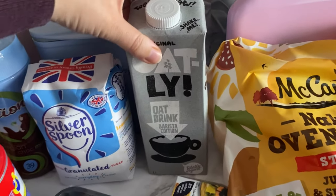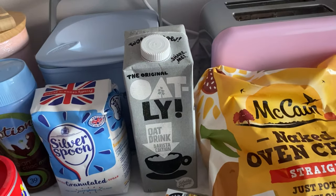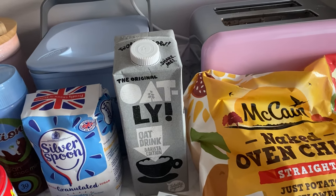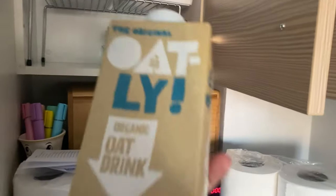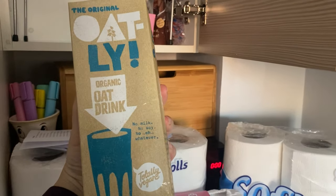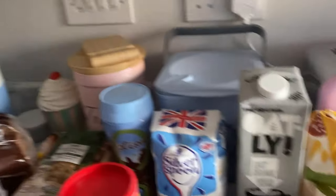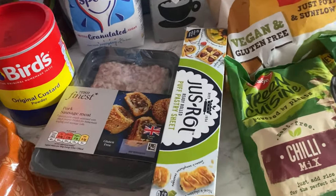I got this barista edition oat milk because I really like this one. I did buy six oat milks from Amazon — the organic one, about £7 for six — but I don't really like them in my coffee that much. I really like this barista one, so I got that one this week.